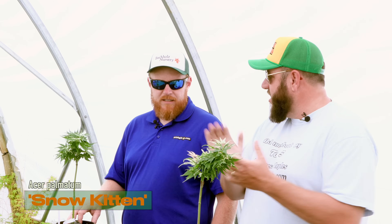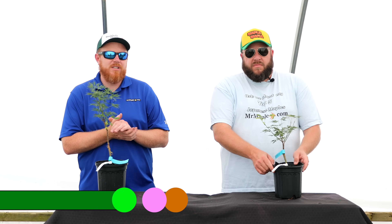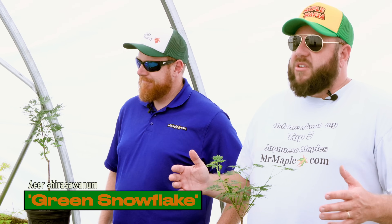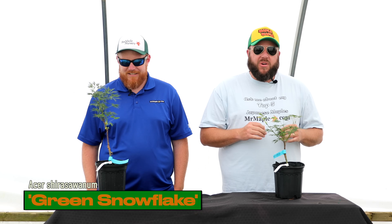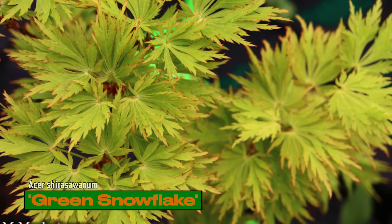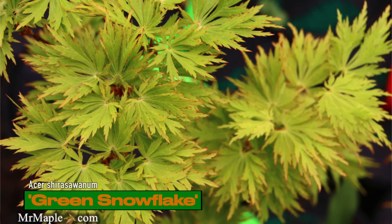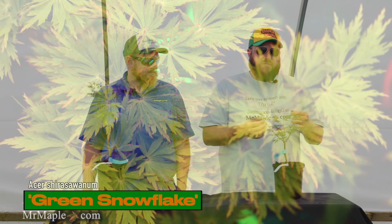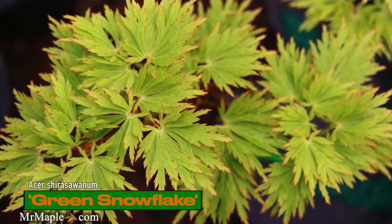Next up we've got some one-gallons of Acer shirasawanum Green Snowflake, another classic Talon Buckholz introduction. I hope all of you had a fun time meeting Talon on Memorial Day — it was a big honor to have him there. Green Snowflake is an Acer shirasawanum x palmatum; it's got a lot of qualities of an Acer palmatum dissectum, so a lace leaf style with a shirasawanum influence. It's one of the first of those lace leaf shirasawanums.